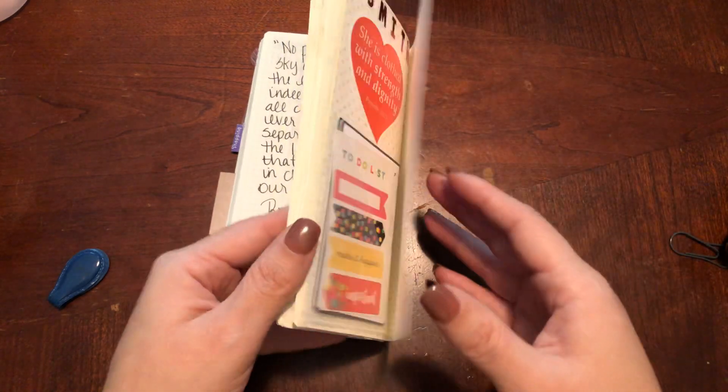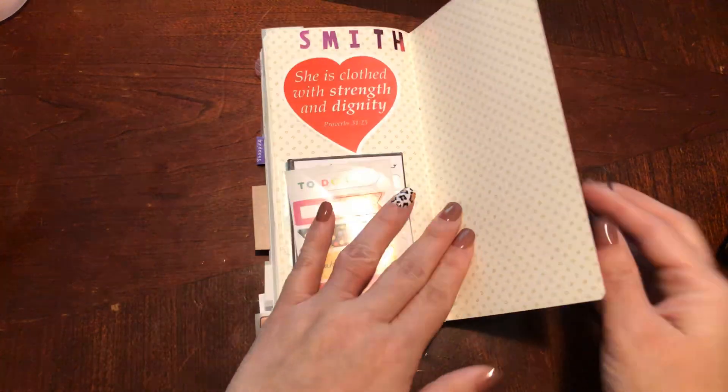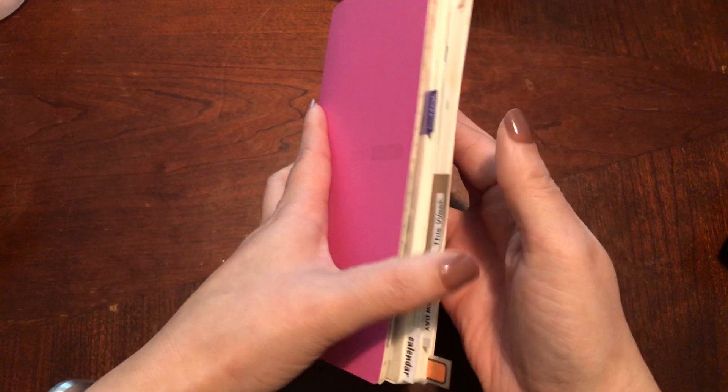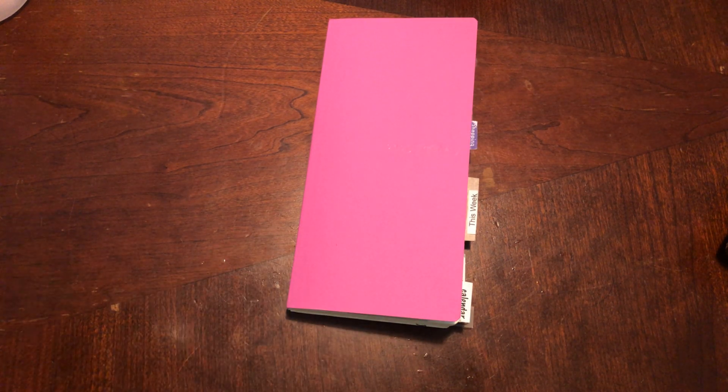You can make almost anything work, in my opinion. I really, really thought it was cute. Sometimes I'll pull it out and put it in my purse. But right now I have a Stiology in my purse — that's cut down to the weekly size. It's just blank paper.